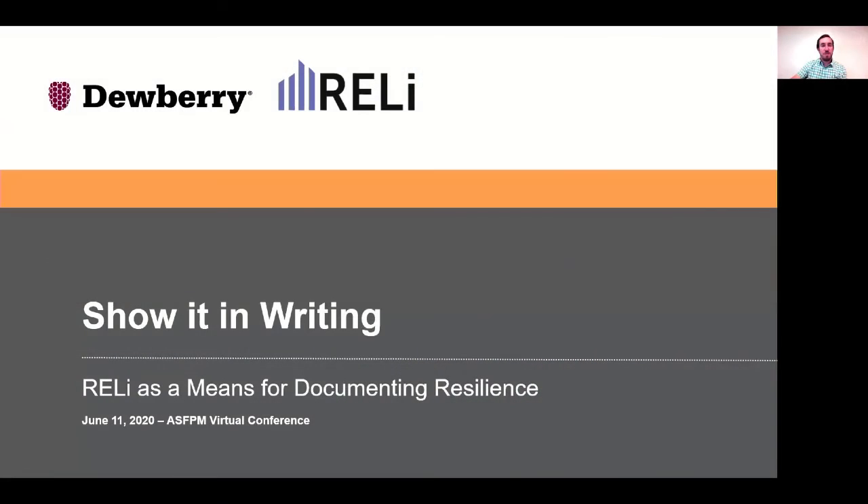Steve introduced the next presenter, David Sutley, Senior Project Manager with Dewberry, whose presentation is titled 'Show It in Writing: RELi as a Means for Documenting Resilience.'